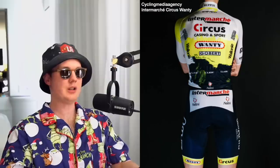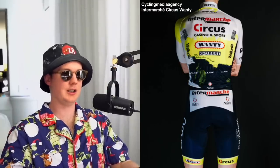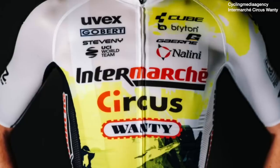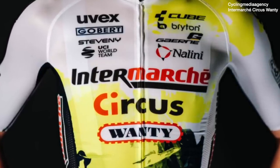Intermarché Circus Wanty — it wasn't the best kit last year, and I don't like this one either. I wish they'd just gone with all fluoro yellow; it would have been really recognizable and cleaner. It just looks like an ink stain or something, like the colors have run when it's been made — that sort of splodge at the bottom of the jersey. I'm not sure that look works on a jersey all season, even if Rui Costa is smiling. It's not my favorite jersey by any means.